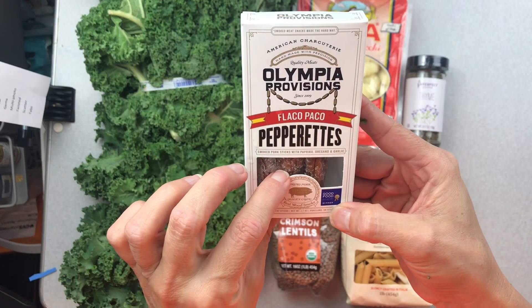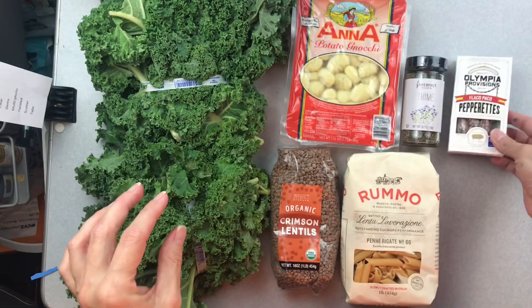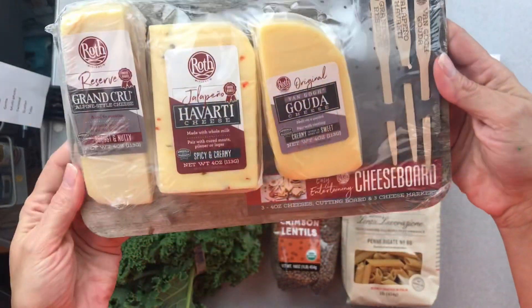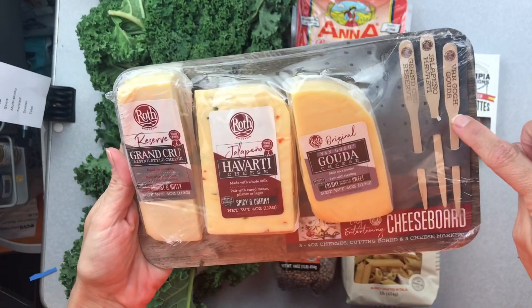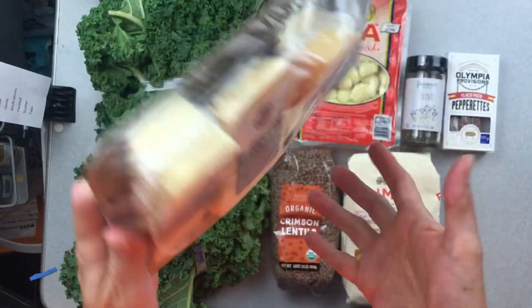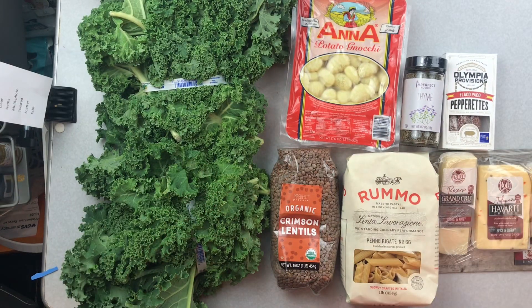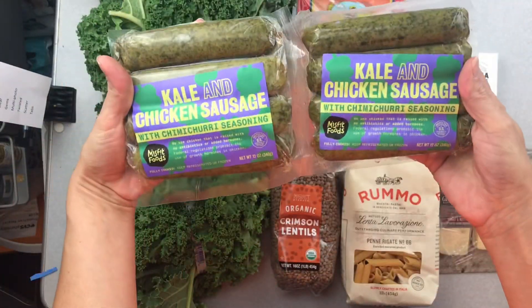These are cute - they're called pepperettes. They're little peppery American charcuterie meat sticks, I think pork-based. Then I have an adorable little cheese board - look how cute that is! You can put the different varieties on it with the little stick into the wooden board. It came with a really nice ice pack, and finally two packs of kale and chicken sausage.